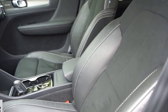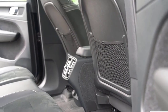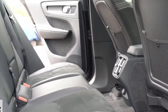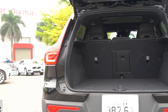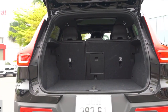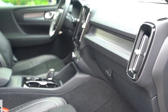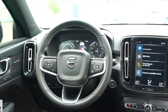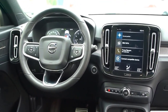The 2023 Taos S base model includes automatic LED headlights, rear LED lighting, push-button start, and an 8.0-inch digital cluster. Moving up to the SE trim, the infotainment touchscreen grows from 6.5 to 8.0 inches, four speakers become six, and wireless app connect enables Apple CarPlay and Android Auto. The SE also adds wireless charging, keyless entry, remote start, and heated front seats. The top SEL trim gains a panoramic sunroof, exterior cornering lights, rain-sensing wipers, heated steering wheel, auto-dimming rearview mirror, 10.3-inch digital cluster, and eight speakers.